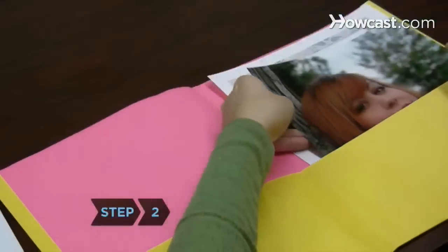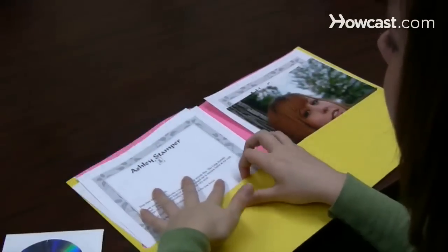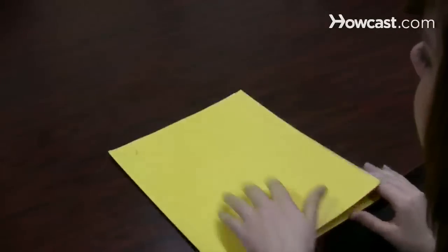Step 2. Assemble a packet to send to the casting director's office. If applying for a role, explain why you'd be perfect for the part. Include any good reviews or press clips as well.